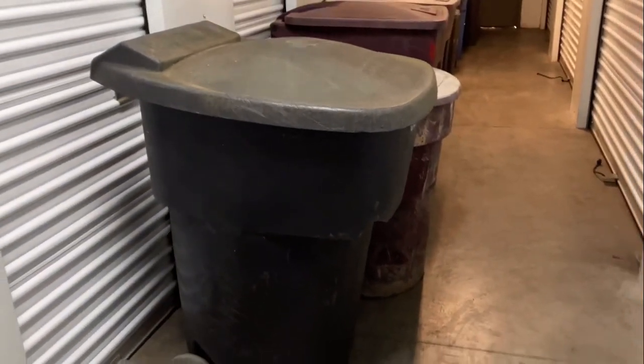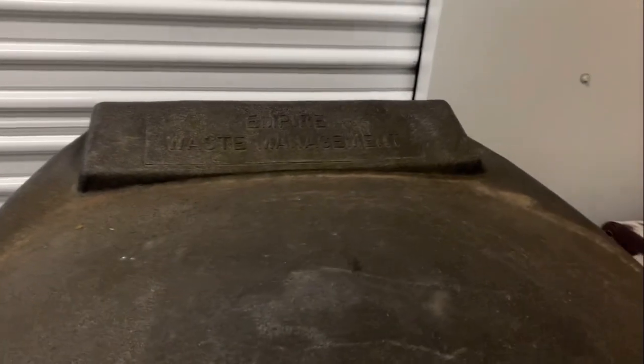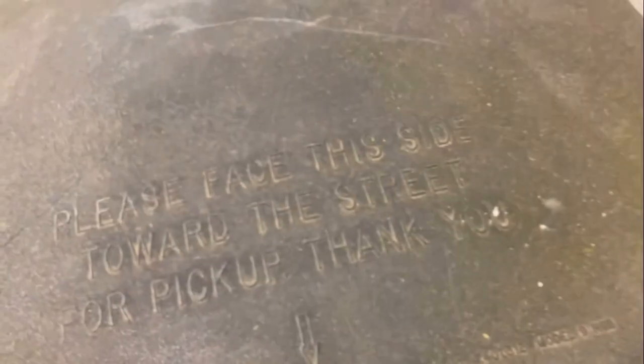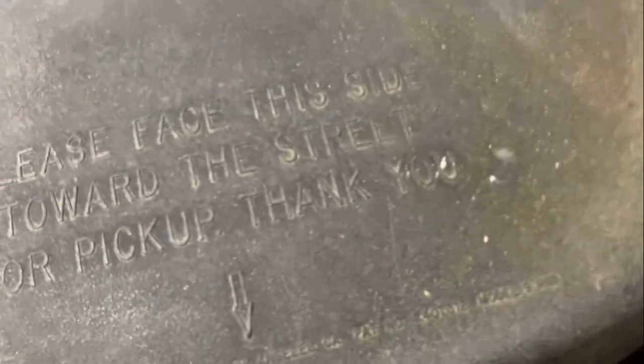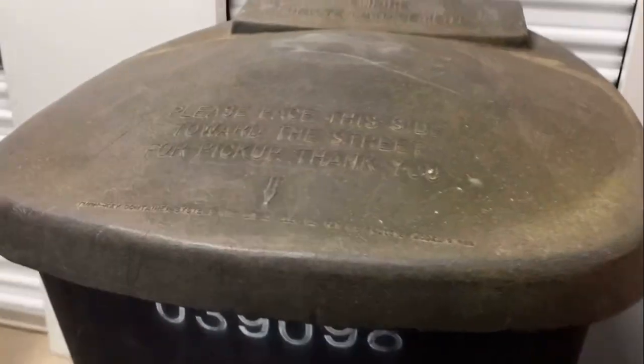First, we have this 96-gallon turnkey from Empire Waste Management. It used to be all over North Bay — pretty much everyone had one as a standard yard waste cart. I don't know what they were before when Waste Management was here, but when North Bay came, that's what they were for. So glad I have one of these.